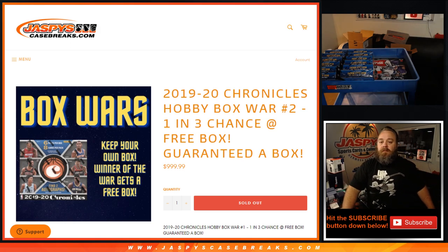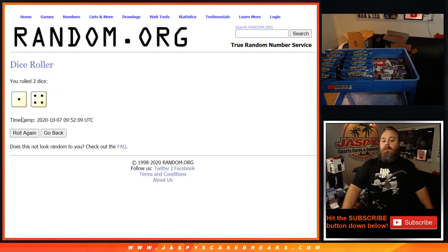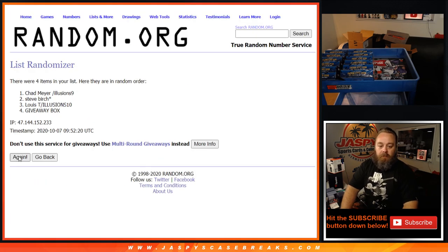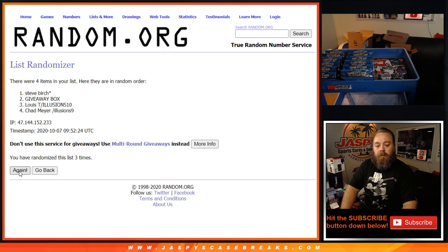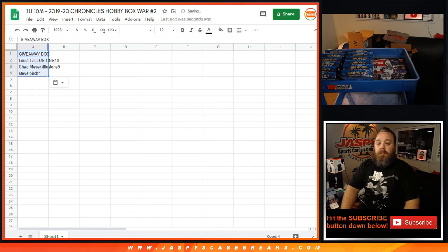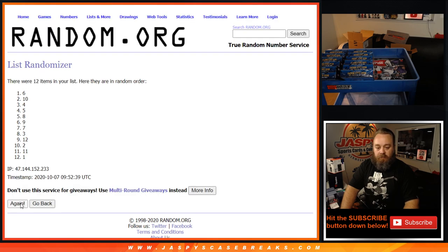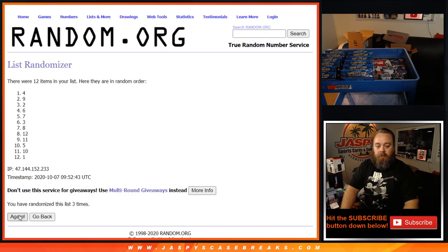Let's randomize both lists with a dice roll — one and four, five times. First five times on the names and the giveaway box spot. Now five times on the boxes. It's going to be boxes ten, eight, seven, and eleven that we're doing.